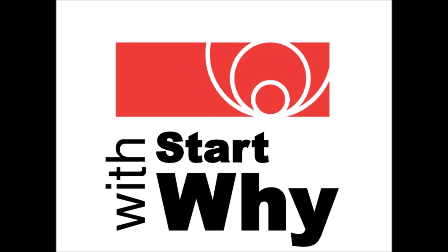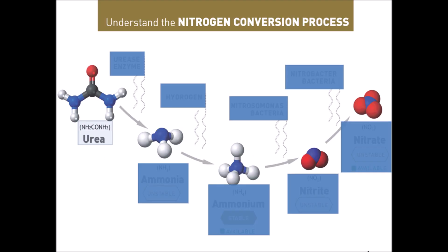All nitrogenous fertilizers are available in three different forms: ammonical form, nitrate form, and amide form. Urea and urea-based fertilizers are made up of amide sources, and amide-source fertilizers require hydrolysis before they become available either in ammonical form or in nitrate form.